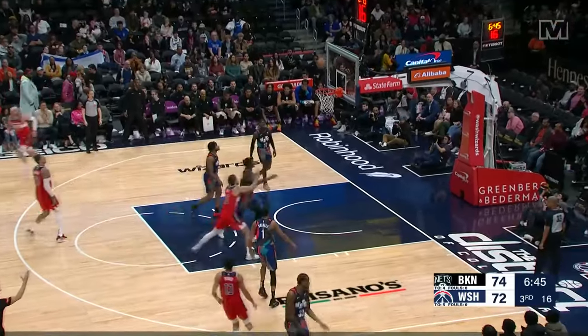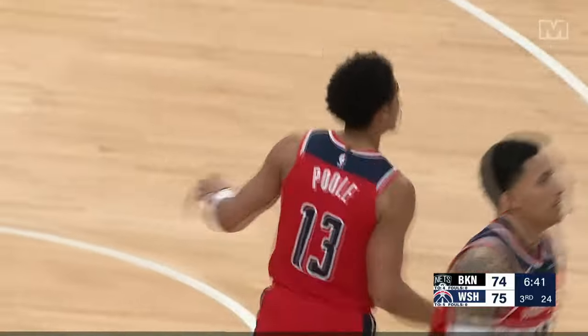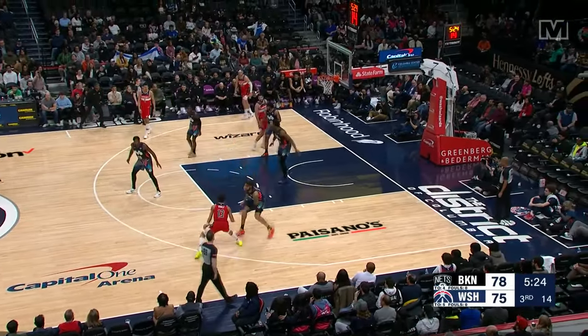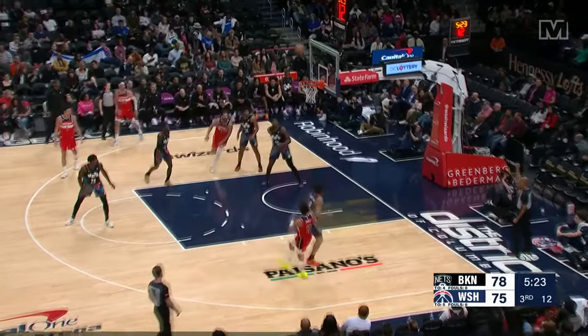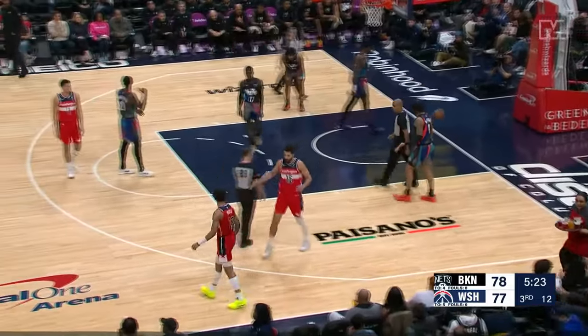Poole triggers and fires and hits. Corey Kispert, UNC alum, about to watch the Tar Heels — number one seed. Hubert Davis, though. Lake Braddock High School. And Jordan Poole getting a bucket and a foul, looking back at the Wizards fans.